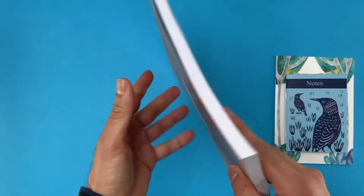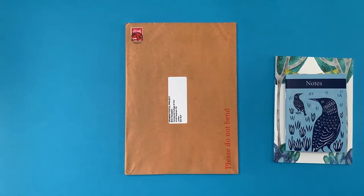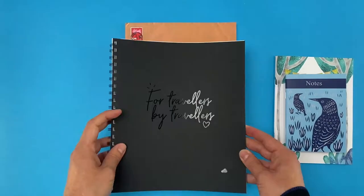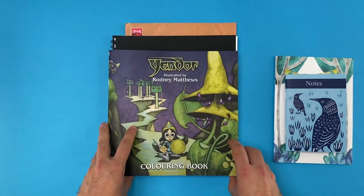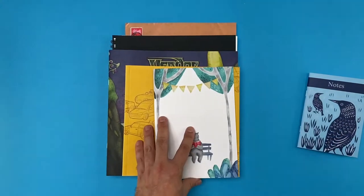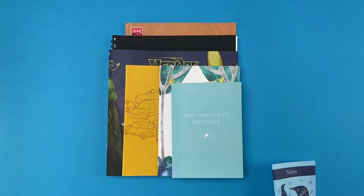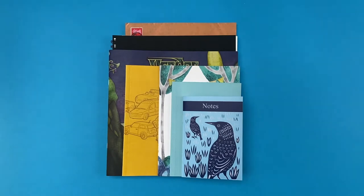The maximum size we could do would be A3 portrait and A4 landscape, although they would be enormous and quite unwieldy to carry around. So putting them all together: at the back we've got A4 and the custom sizes — 240 by 240, the smaller square at 210 by 210, then A5, 176 by 125 which is B6, and A6 at the front.